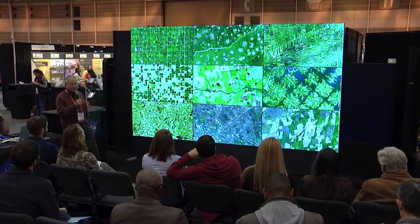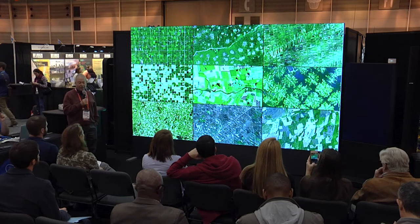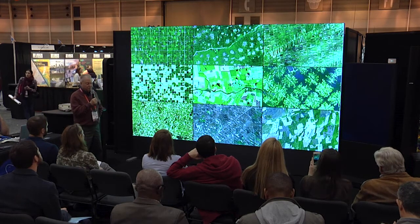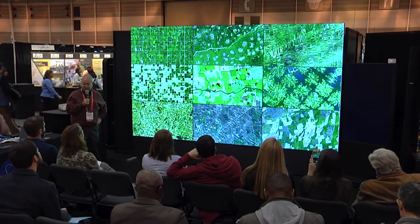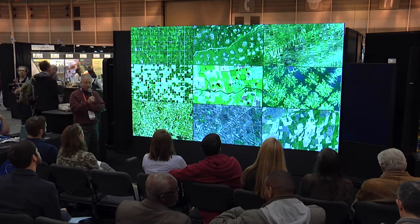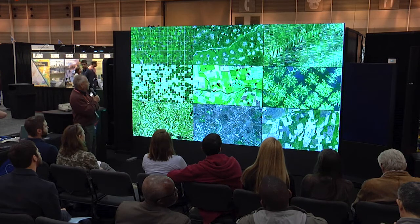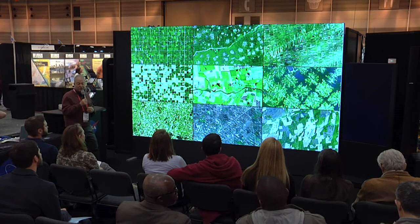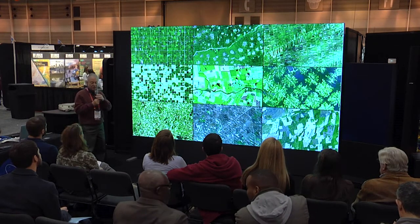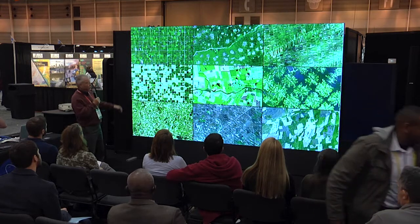I'm always fascinated by patterns. A while ago I decided to look at agricultural patterns. Each of these nine clip-outs from various datasets is the same scale, so what it tells you is that the human impact on the land certainly varies from country to country, but in many cases it's imprinted from a very long time ago. The upper left is in the U.S. with the metes and bounds system laid out in the 19th century — basically a one-mile grid, very regular.